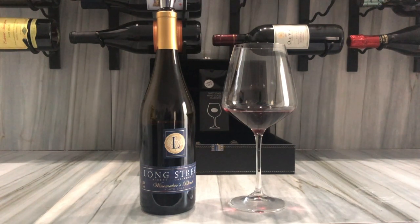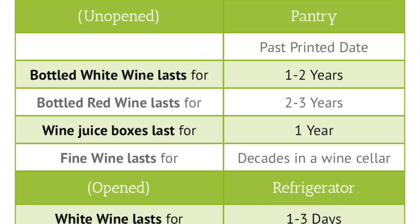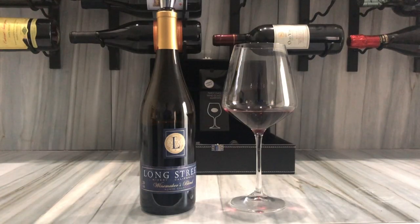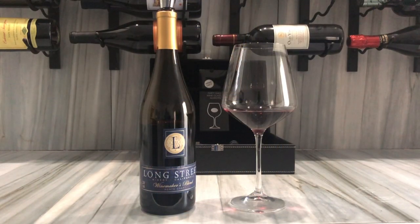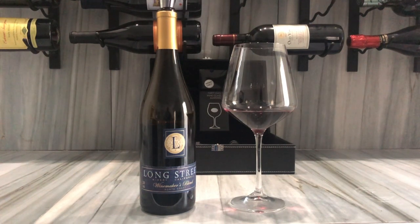I did promise you I was going to go through my shelf, because shelf lives on wines vary — you got a couple of red wines that will only go three to five years, and some that go five to ten years. The one I have today is a Long Street Winery North Coast Winemakers Blend, a 2016, and they have a shelf life that goes up to 2020 — so that's about a four-year shelf life.